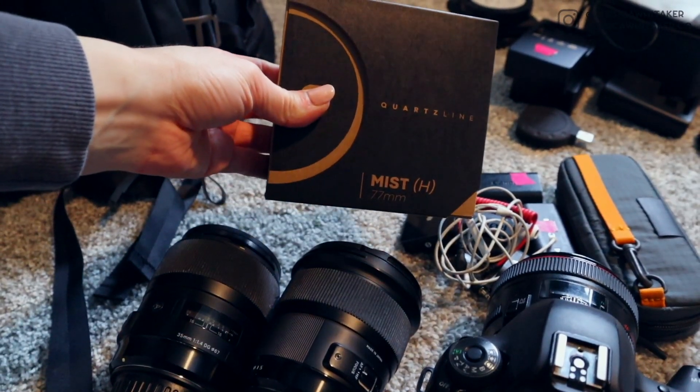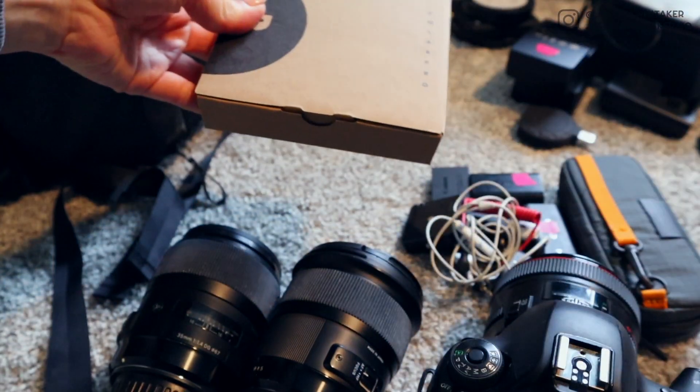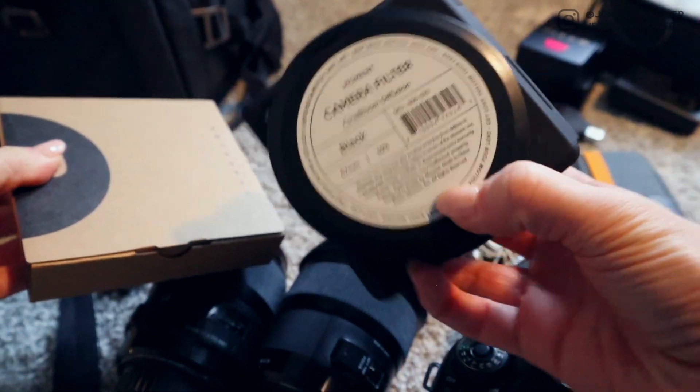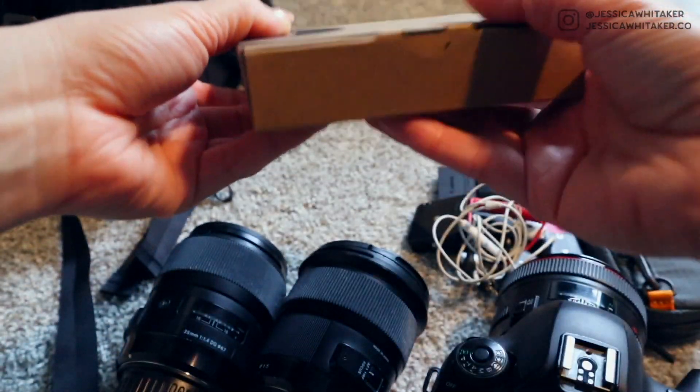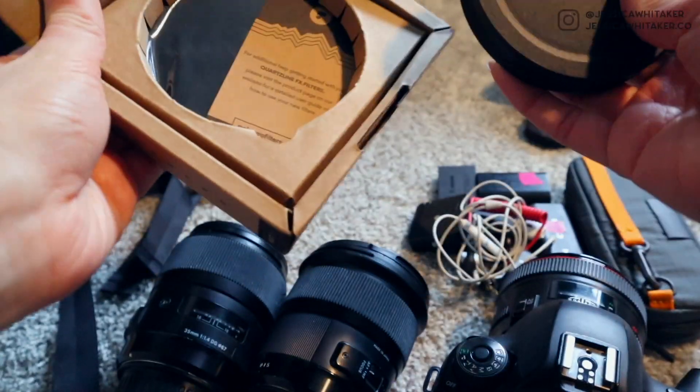And then I also am going to bring these filters. I need to unbox them. So these are from PolarPro. My favorite places to get filters are PolarPro or Moment. I believe this mist one is kind of PolarPro's version of Moment Sign Bloom. And they sent me two. One is Mist H and one is regular mist.